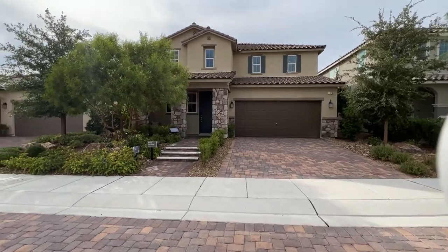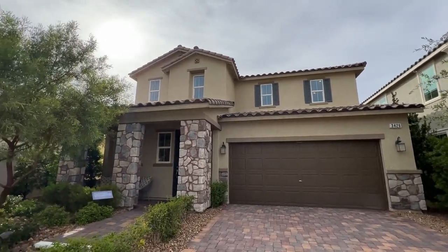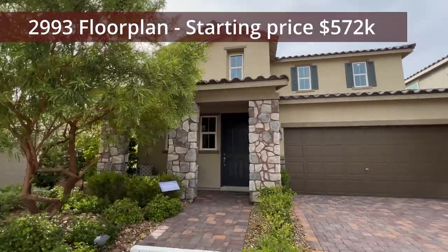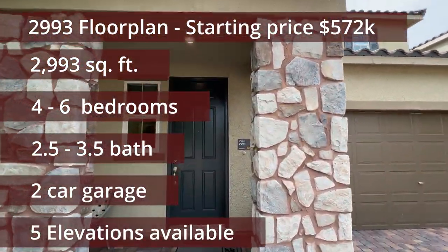It also has some nice strip and mountain views. If you want a lot with that, and if you're lucky enough to have one available, you can do it. As a matter of fact, they do have a waiting list on this specific neighborhood — it's probably the only neighborhood that still has a waiting list here in Las Vegas.